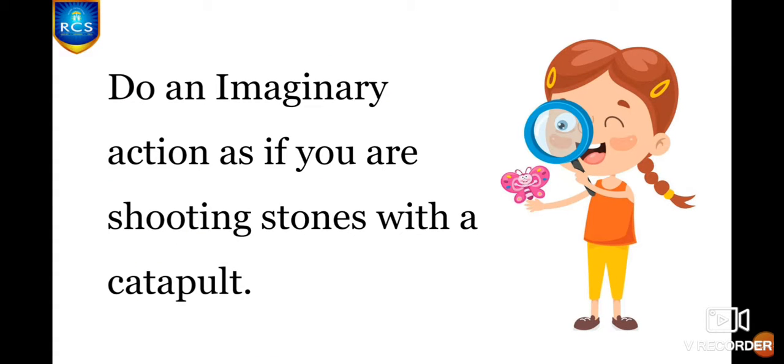Children, you all have to do an imaginary action as if you are shooting stones with a catapult. Are you all ready? Shoo! Very good, children — all of you did very well.